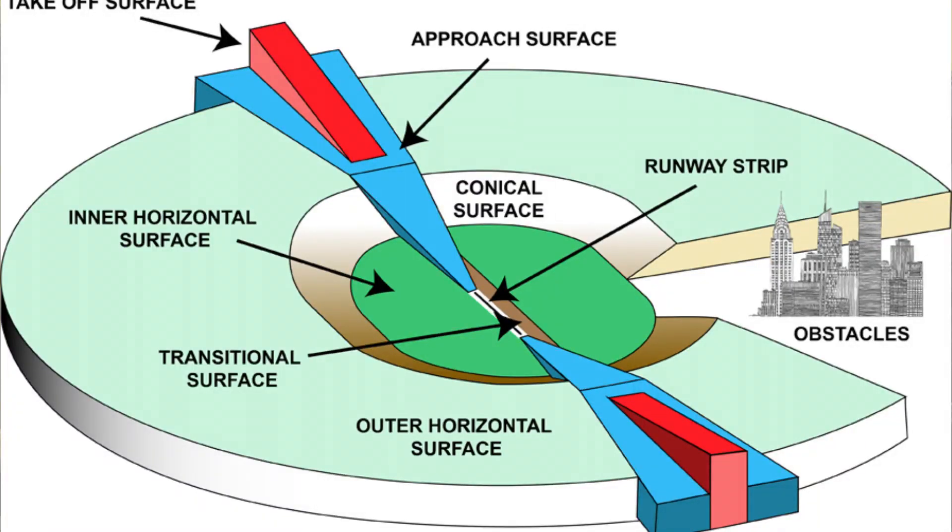The conical surface is essentially just the distance between the inner and the outer, because the inner is a flat limitation, the outer is a flat limitation, and the small conical surface there is basically the distance between both of them, but it's not a flat limit — it's angular. So the further you get away from the inner towards the outer, the more the height you can build increases. I'll put a little diagram up if that doesn't quite make sense, but it's curved rather than a flat limit.